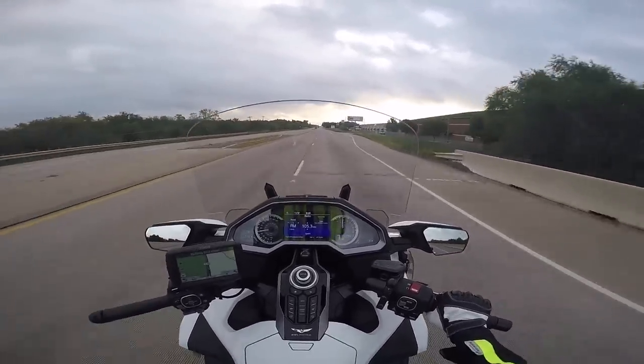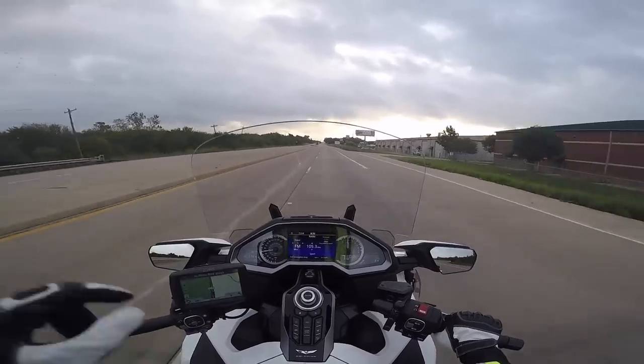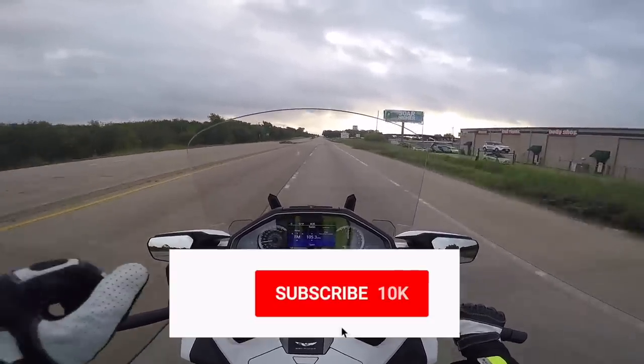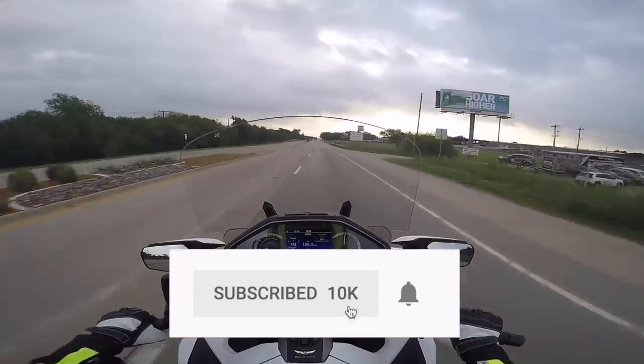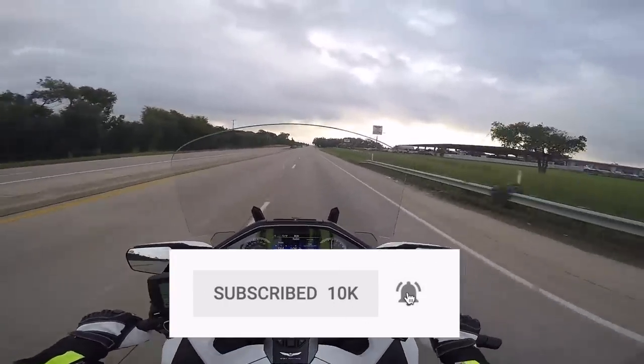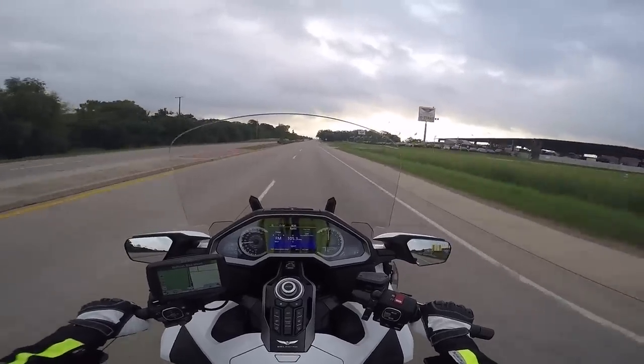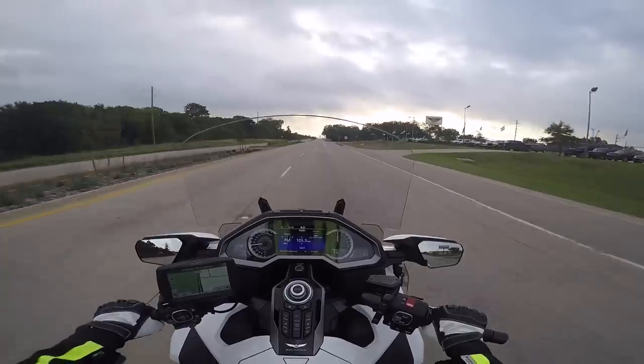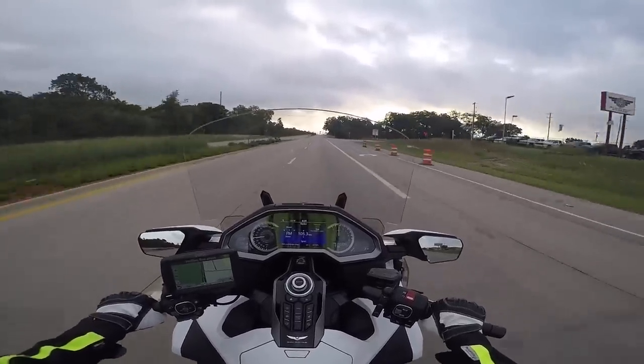Lots of other cool stuff to tell you. But before I do, I want to remind you — if you like this video, if you like these Motovlogs, please take a second to click that subscribe button. And if you click on the little bell icon, YouTube will notify you when I put up new videos. I have put up quite a few new videos in the last few days.